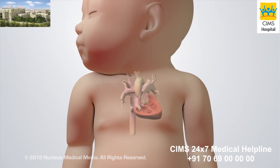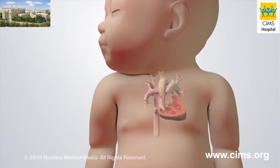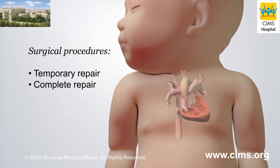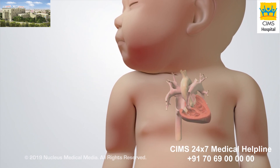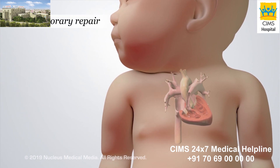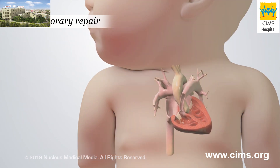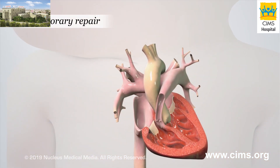Tetralogy of Fallot is repaired with open heart surgery, either soon after birth or in infancy. Surgical procedures may include temporary and complete repairs. Your child may not be ready for a complete repair right away. In this case, a temporary repair, such as a shunt or a stent, can be placed until a complete repair can be done. Both repairs increase blood flow to the lungs and improve oxygen levels in the blood delivered to the body.